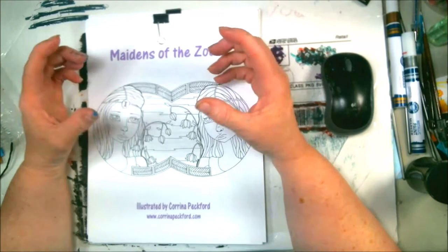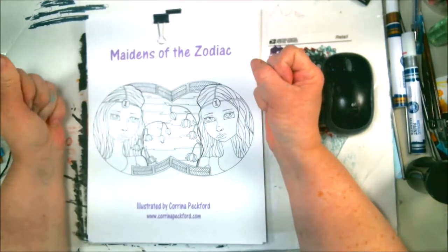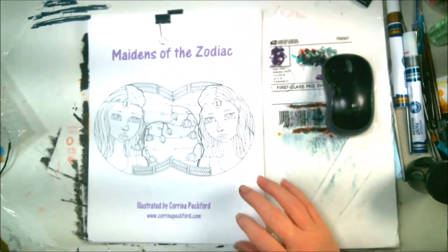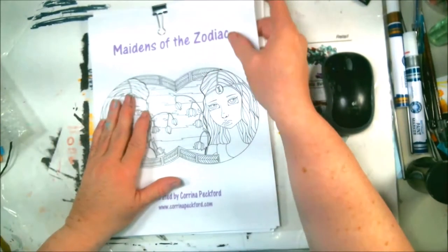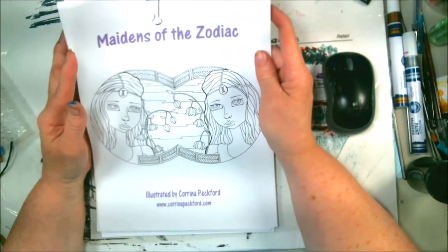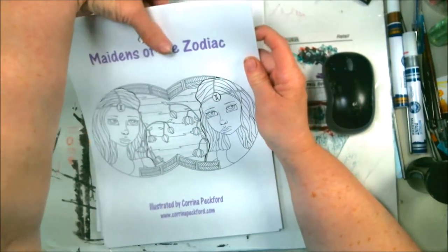In the description you're going to find the link to her Etsy store and a link to her Redbubble store. I've been painting already so my hands are just a hot mess. I wanted to get this knocked out. The first book that she sent me — I printed it. It's a digital print so you don't even have to wait for it to come in the mail, and I put it on cardstock. The first one's called Maidens of the Zodiac.